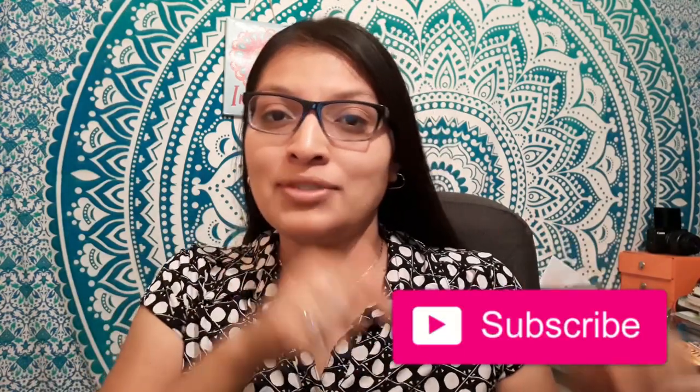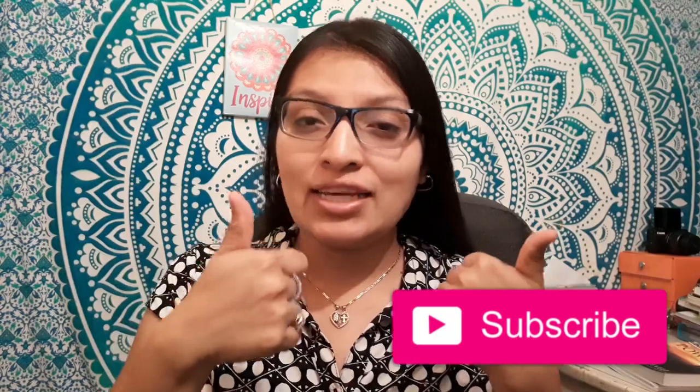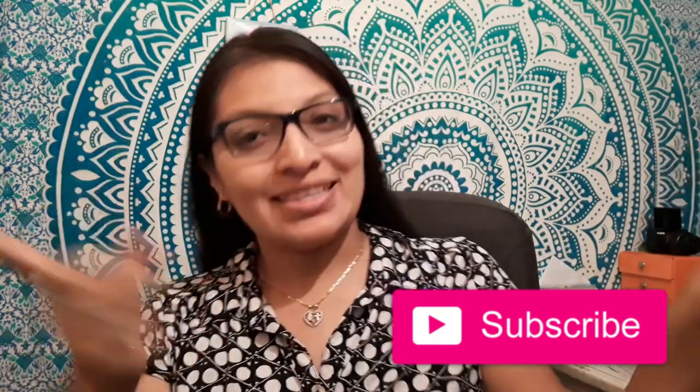Hello, hey you guys, welcome back to my channel! For today's video we are going to be doing a 'What's in My Bag.' I did one of these videos a very long time ago, so I decided to do a new version of it. If you guys are new to my channel, my name is Elma. I do many tips videos here on YouTube. If you enjoy any of my videos, make sure to subscribe and give it a like!